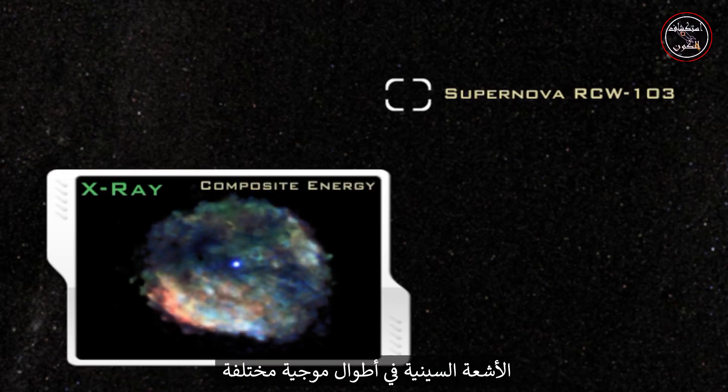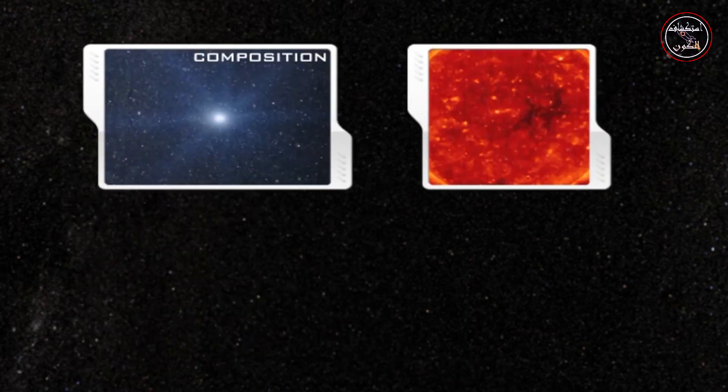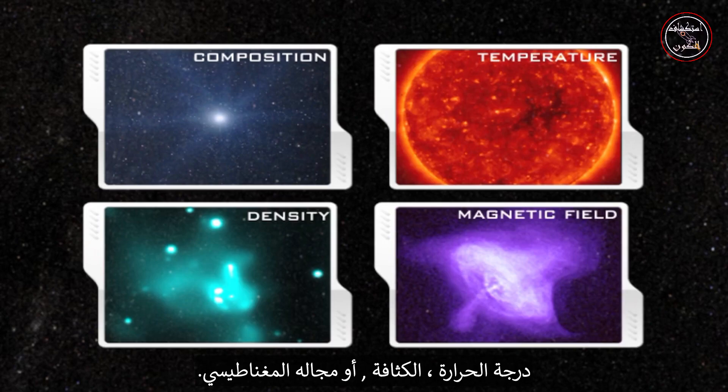X-rays at different wavelengths provide information about an object's composition, temperature, density, or its magnetic field.